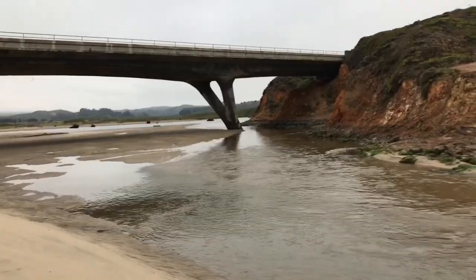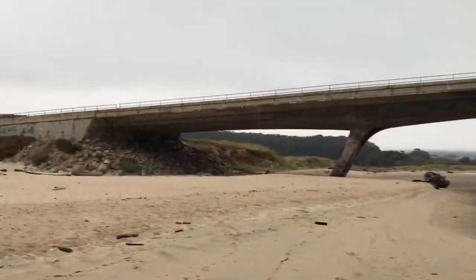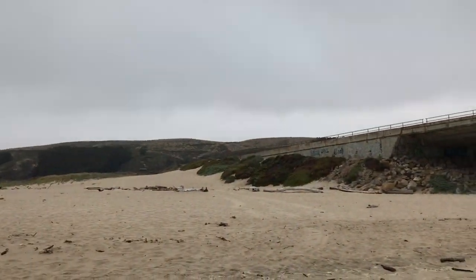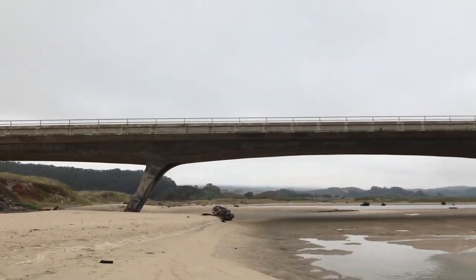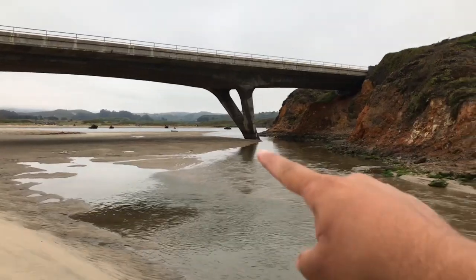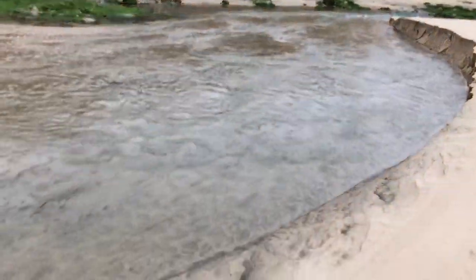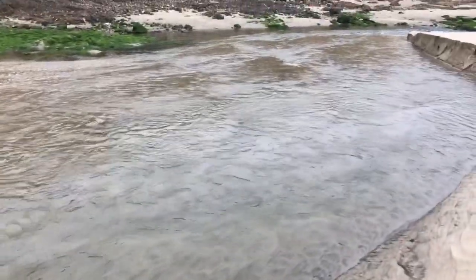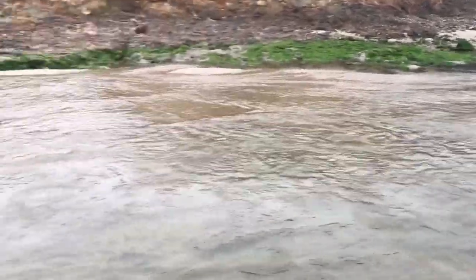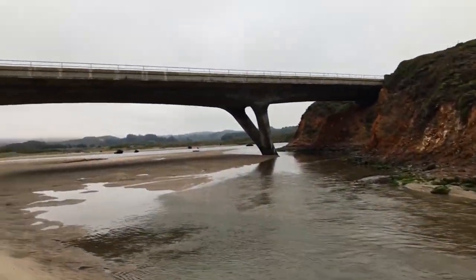We finally found Pescadero Creek. Here's Highway 1 up here with the bridge that comes over, and Pescadero Creek is down there. This is the inlet - found this little wall area, it's kind of deep. You can see the bottom but towards the middle it's harder to see.